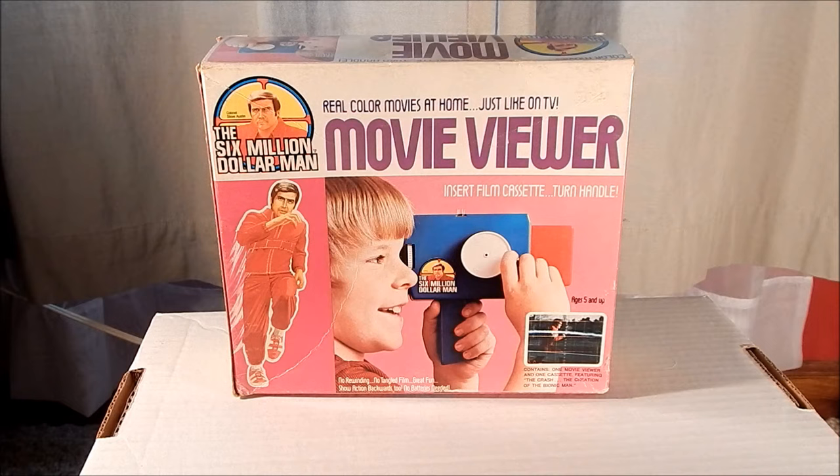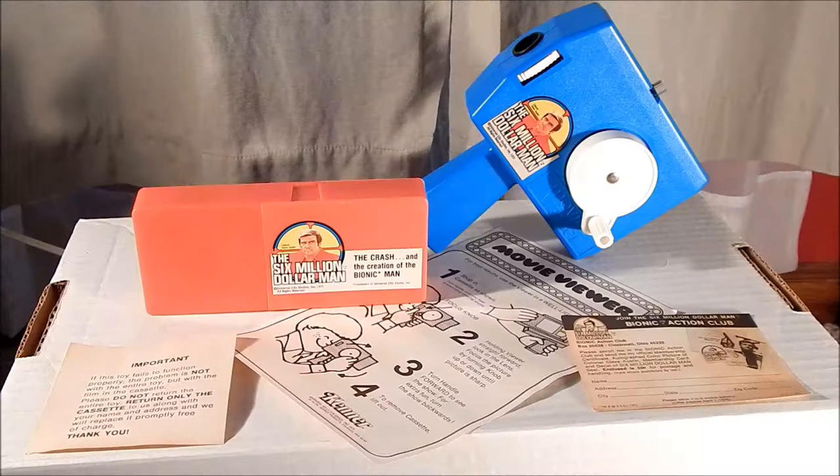Hello everyone, this is John Wild here to look at another vintage Six Million Dollar Man toy from Kenner. Today we're going to be looking at the Six Million Dollar Man movie viewer.